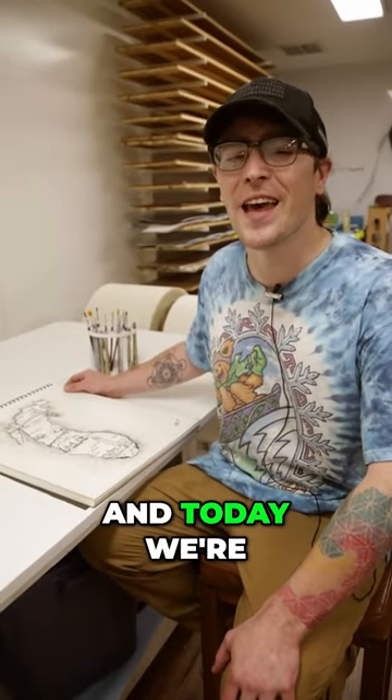What's up guys, this is Sean, and today we're going to be talking about an update to the Great Lakes series skis.